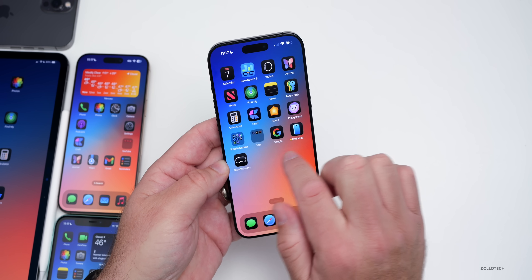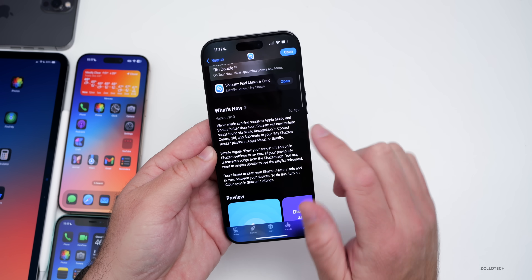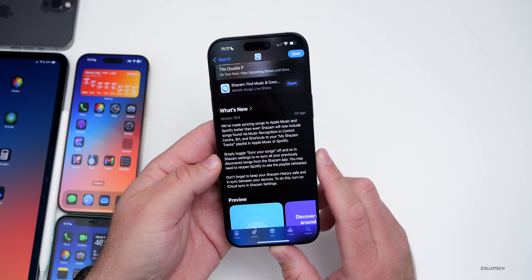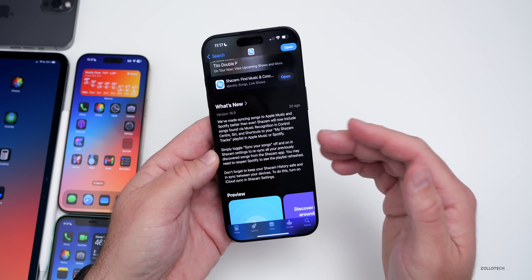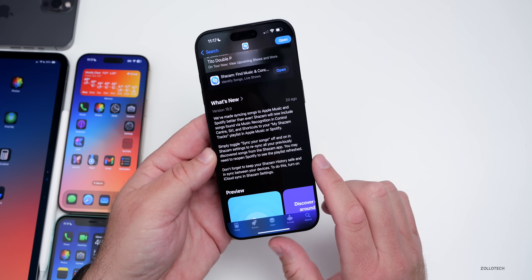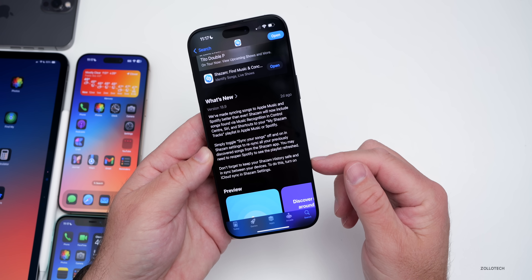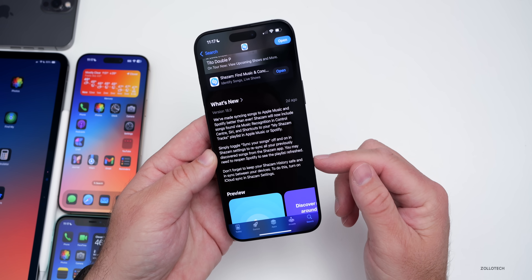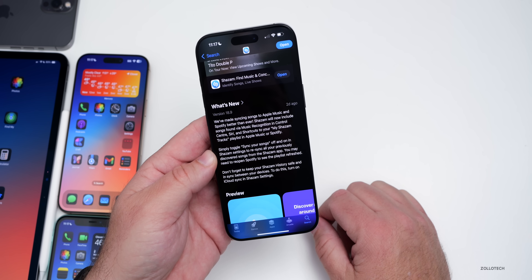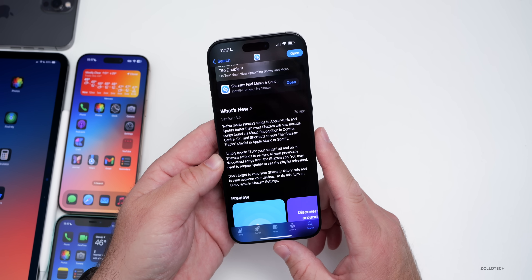Apple updated Shazam this week. If we go into the App Store, you'll see the latest update — version 18.9 — has made syncing songs to Apple Music and Spotify better than ever. They've also got the option to simply toggle sync your songs. It says 'don't forget to keep Shazam history safe and synced between your devices — turn on iCloud Sync in Shazam settings.' So they've updated this significantly. If you use Apple Music or Spotify, be sure to update it if you haven't already.